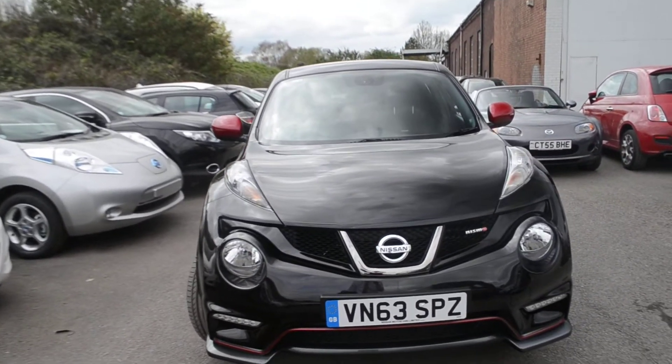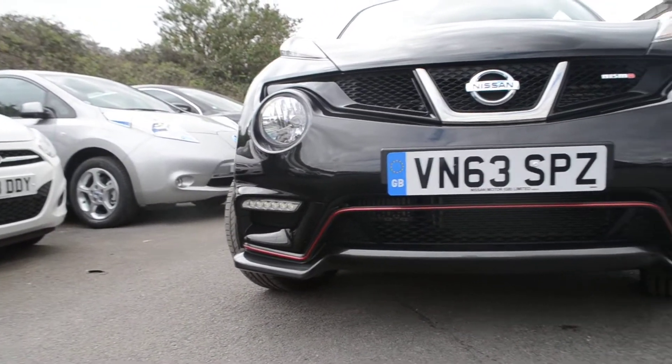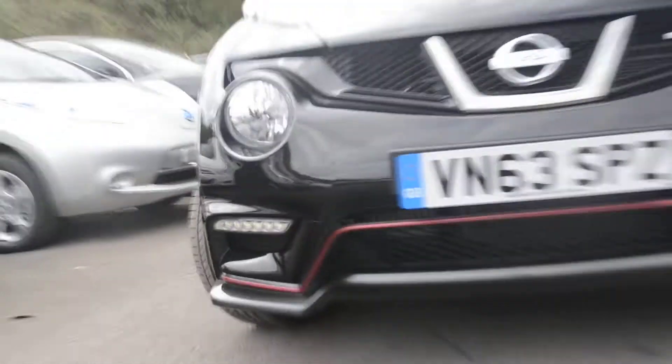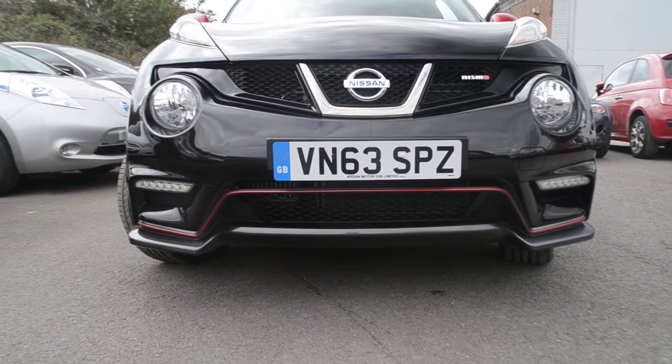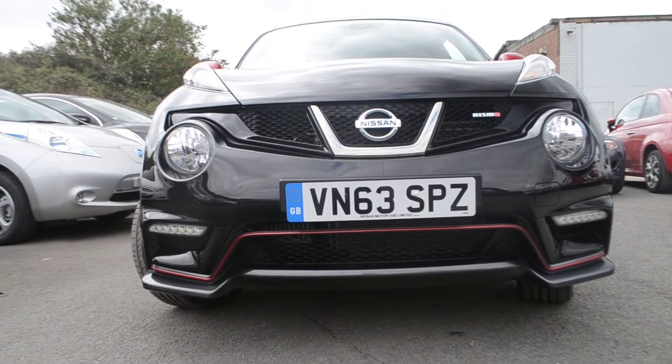Looking at the front of the vehicle, we do have a body colour bumper which has this red trim running along. We also have these LED lights on the side of the vehicle and the front fog lights. This vehicle does 0-60 in 7.8 seconds and also has 200 brake horsepower.